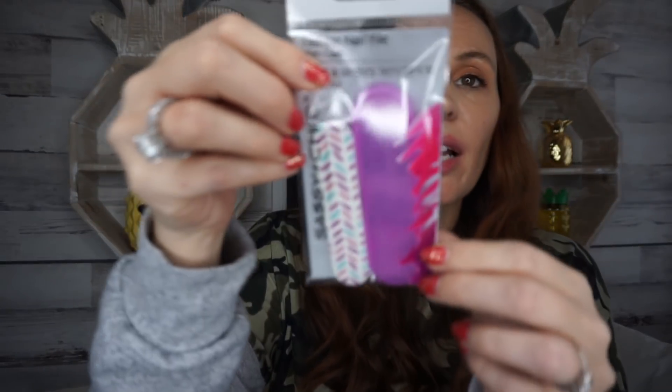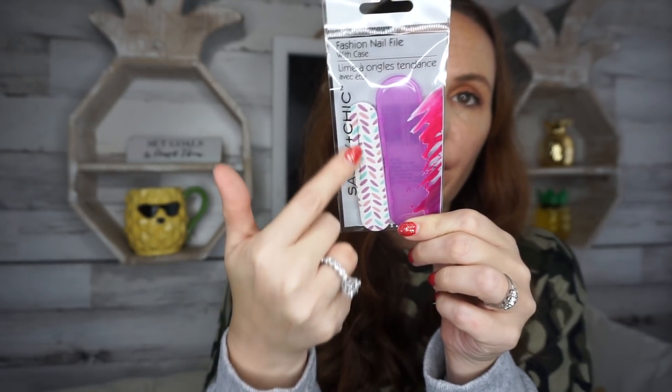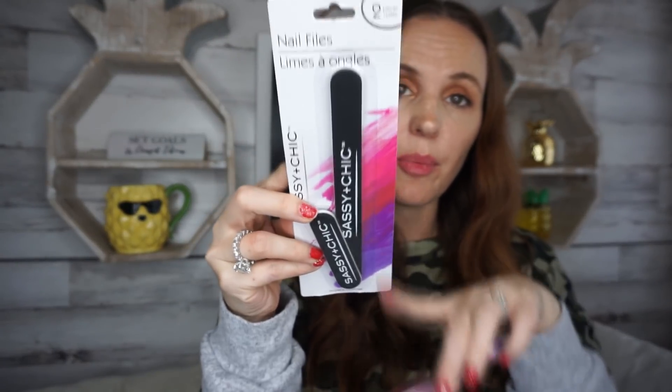Sassy and Chic is bringing out a lot of new beauty things, and I thought this was cool. It's a fashion file but it comes with a little case, so you can put it in your purse and not worry about your file getting messed up. They had different colors. They also had colorful files and a plain set with a bigger one and a smaller one — both by Sassy and Chic. You never know when you'll get a hangnail, especially with little kids, and these buff it right off and work quite well.